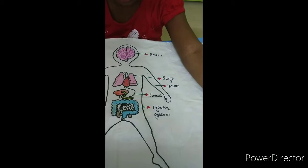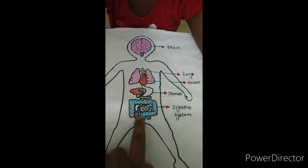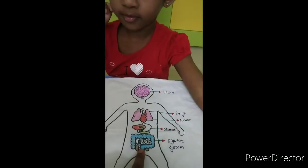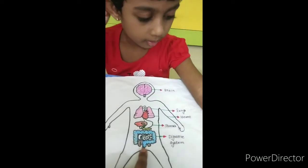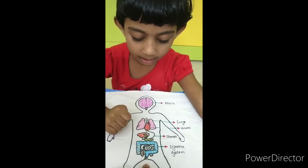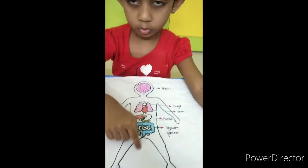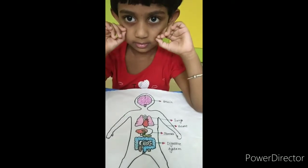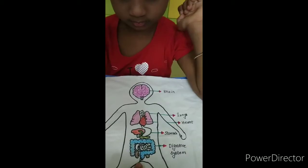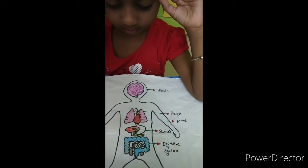What is this? Digestive system. You know how this digestive system helps? It takes the good things and the bad things go outside. It will process the food and it will take the nutrition to all parts of our body.